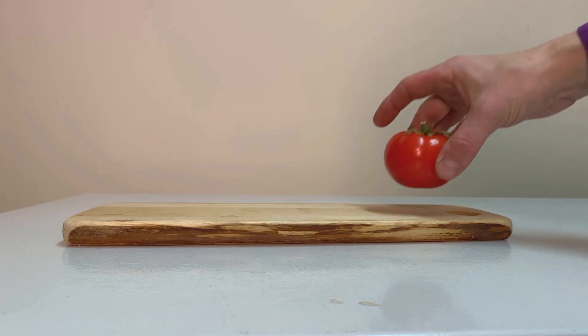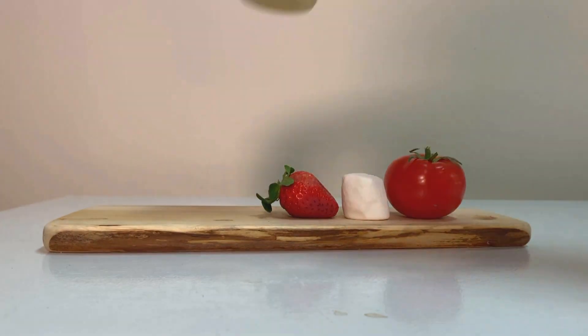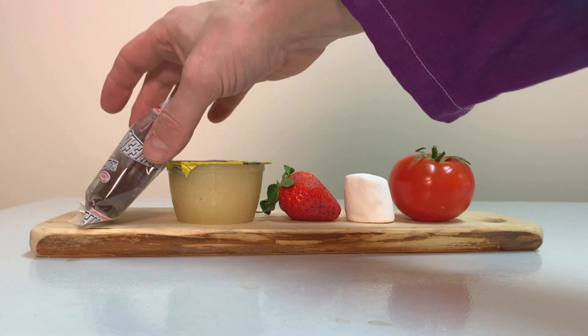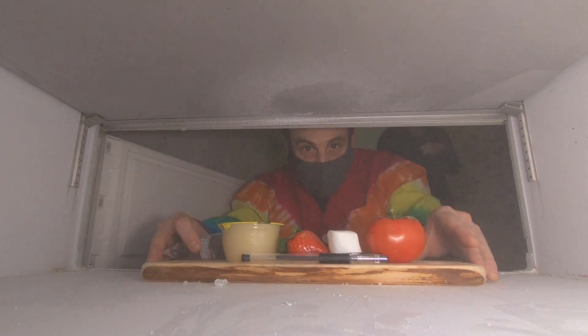If regular objects are chilled that cold, depending on the composition of the object, it can do different things. Things do get more brittle and more breakable as they get colder and colder.